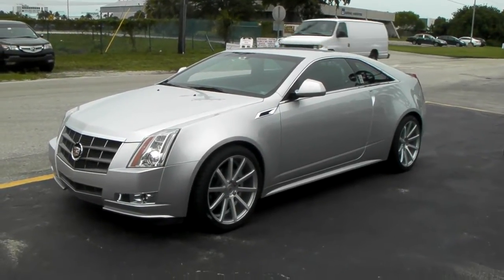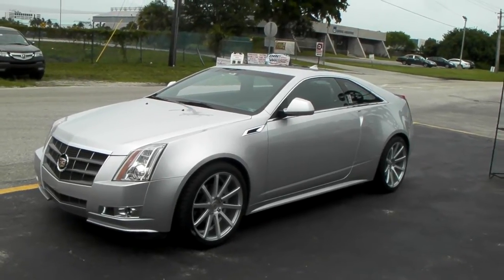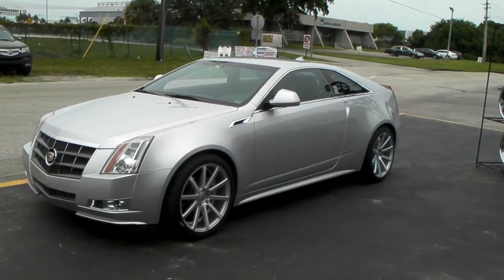It's your boy KB from DublinTires.com, Dublin Tires TV — Tires, Wheels and More, shipped to your door. Find us online at DublinTires.com or call us at 877-544-8473.